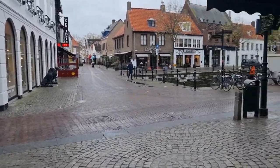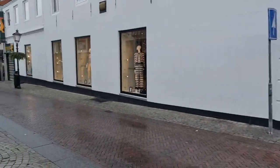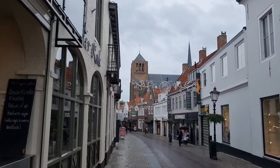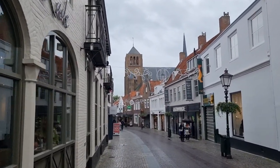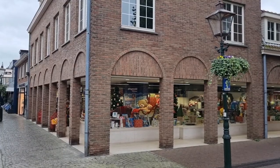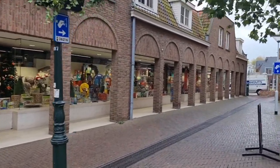So we're walking through Sluis on our way to the toy store, and the toy store is over there at the church. So here we are in front of the toy store at Van de Vijver in Sluis - pretty big toy store. Let's do some window shopping.